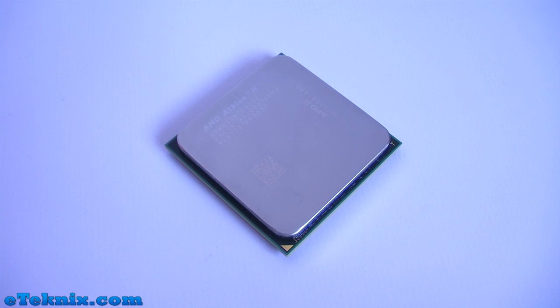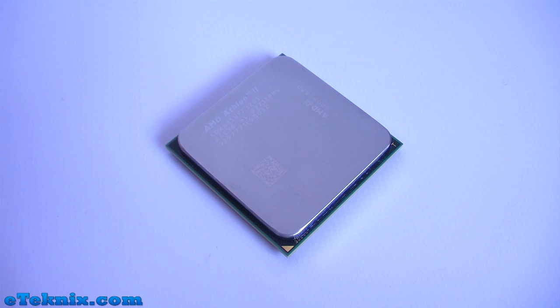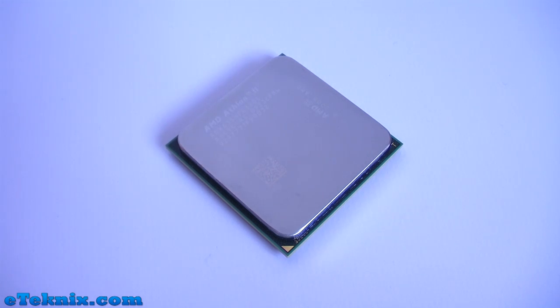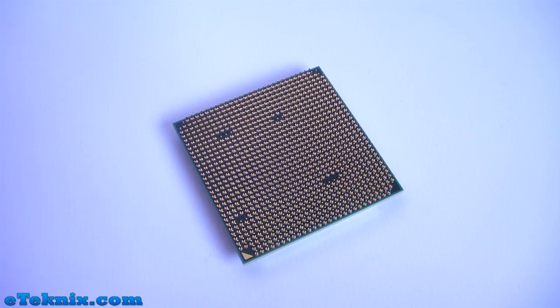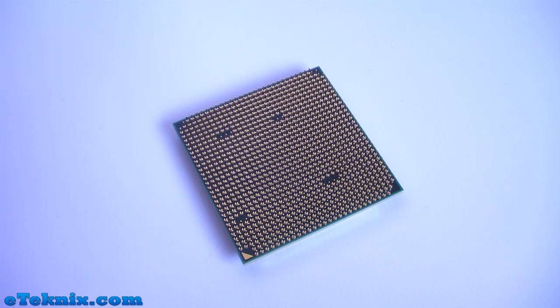As AMD have developed, they still haven't actually changed the design of their processors. It still has this shim on top with all of the various details, and by looking around on the internet you can type in the codes that you can see on here and it will tell you exactly what they mean in regards to model numbers, wattage and voltages. Because this is an AM3 processor, it does use 938 pins.